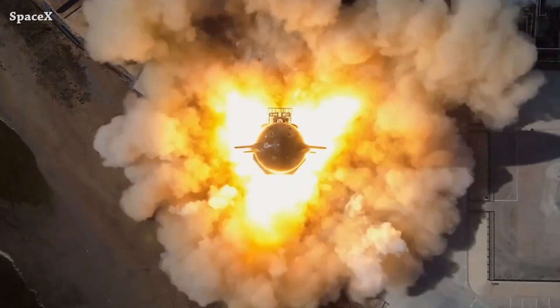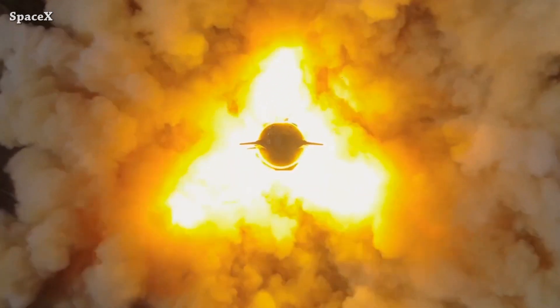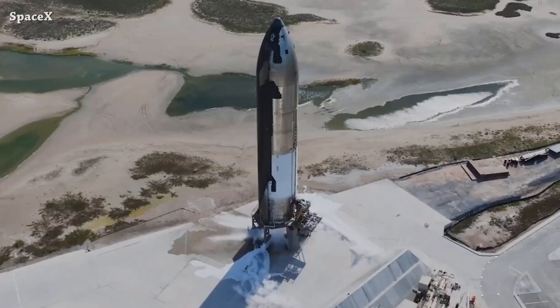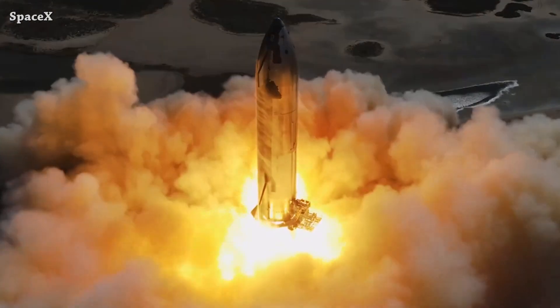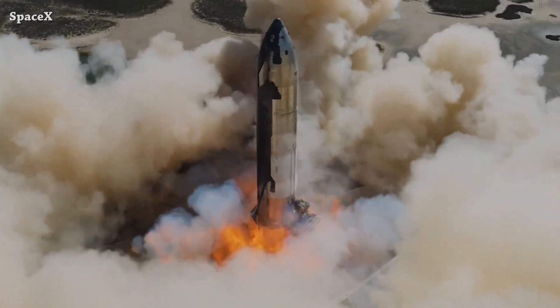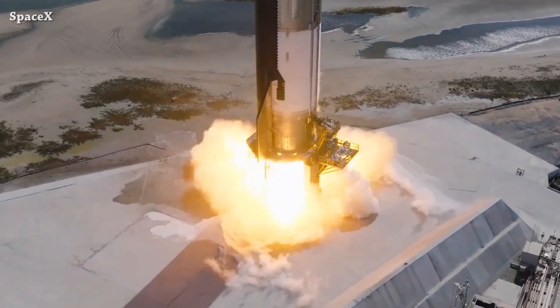Welcome to Starbase Pink — this is your daily space and SpaceX news. Let's start the updates with some nice drone footage from yesterday: Ship 28 static fire test. We now know, after confirmation from SpaceX, that Ship 28 completed a full duration static fire with three sea level and three vacuum Raptor engines.